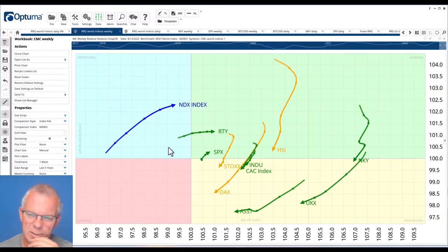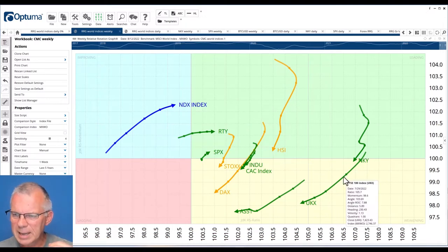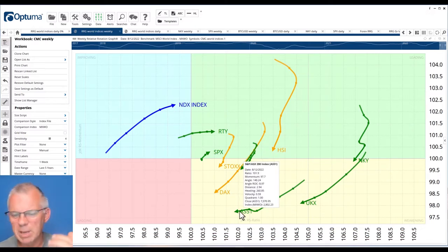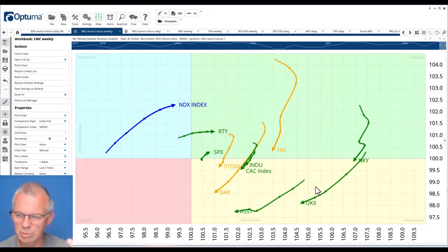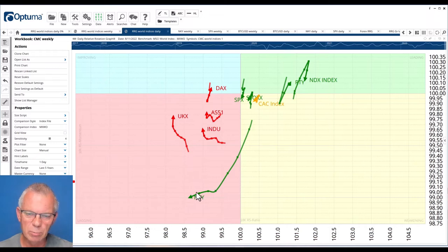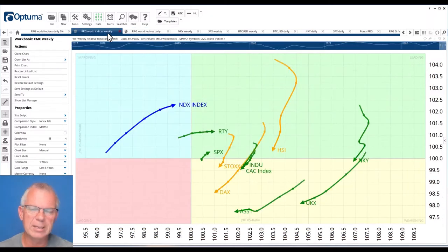It looks as if these Asian markets are weaker than the rest — sort of disconnected. Going back to the weekly chart, the Hang Seng was very good but is now moving much lower. The Nikkei, measured in terms of RS ratio, has been the strongest market but is now rapidly coming down. I think there is an opportunity to play US versus Asia — the S&P, the Russell, or the NASDAQ against the Hang Seng or the Nikkei — and with weekly and daily alignment, that makes a compelling case.